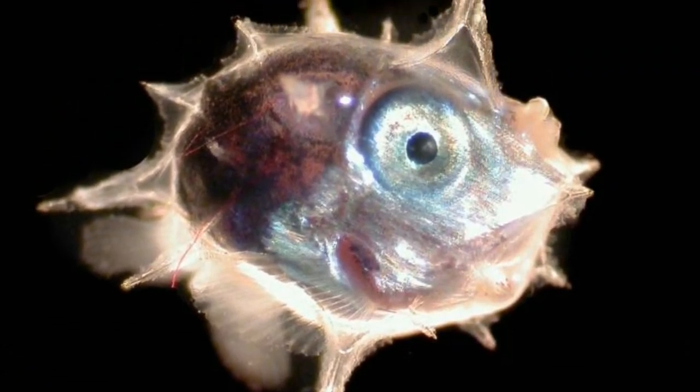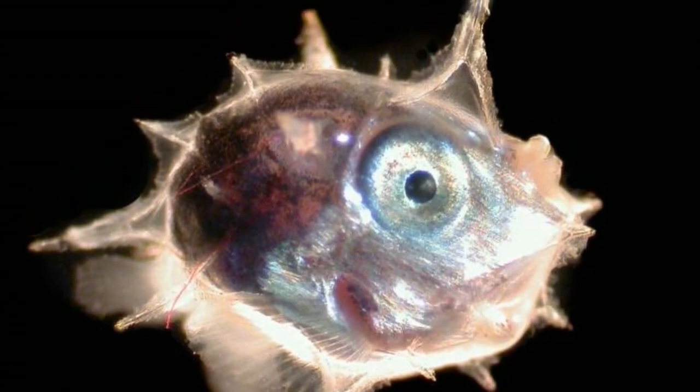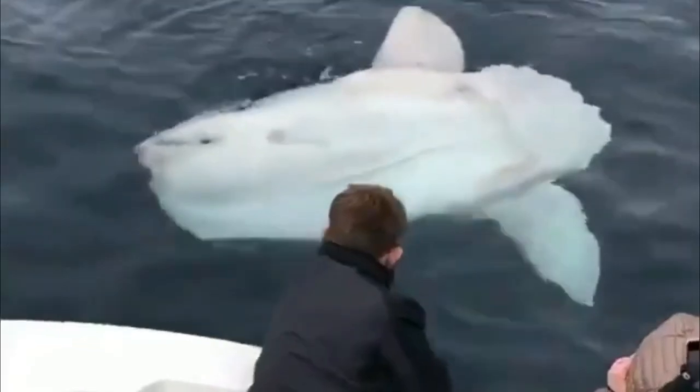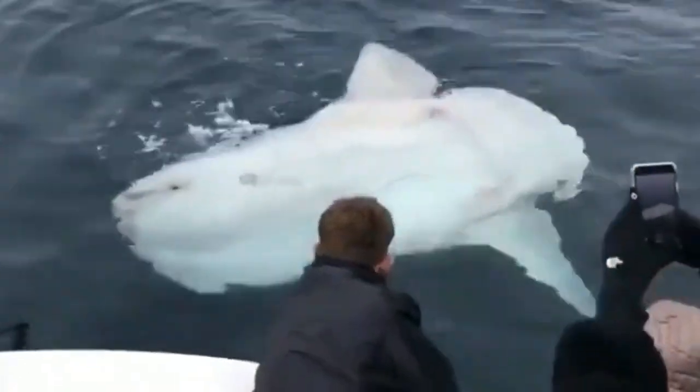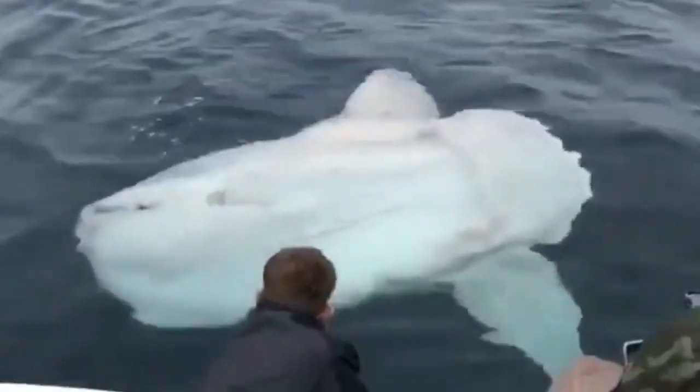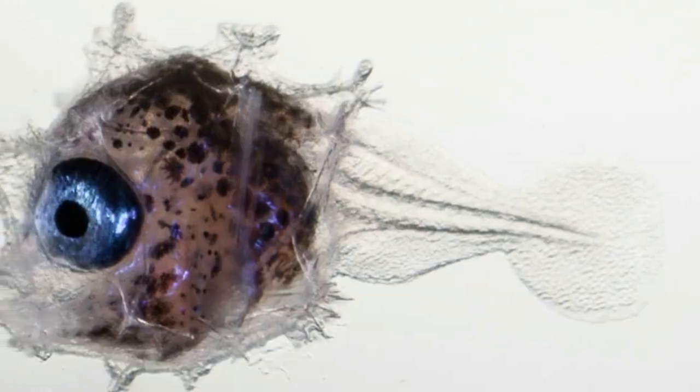Because sunfish larvae are so tiny, they are extremely difficult to find, let alone identify. But in 2017, researchers working off the coast of New South Wales in southeastern Australia managed to collect tiny sunfish larvae measuring about 0.2 inches, or 5 millimeters, long.